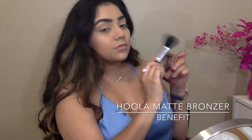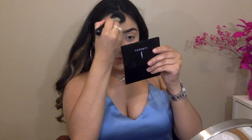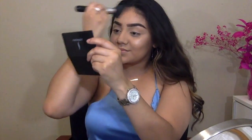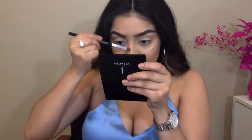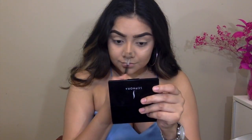Taking this brush and my Hula bronzer, I'm going to be contouring my face. This is my favorite and most important brush of my entire makeup collection. I'm so serious about nose contouring — like I will take 5 hours contouring my nose until it's perfect.